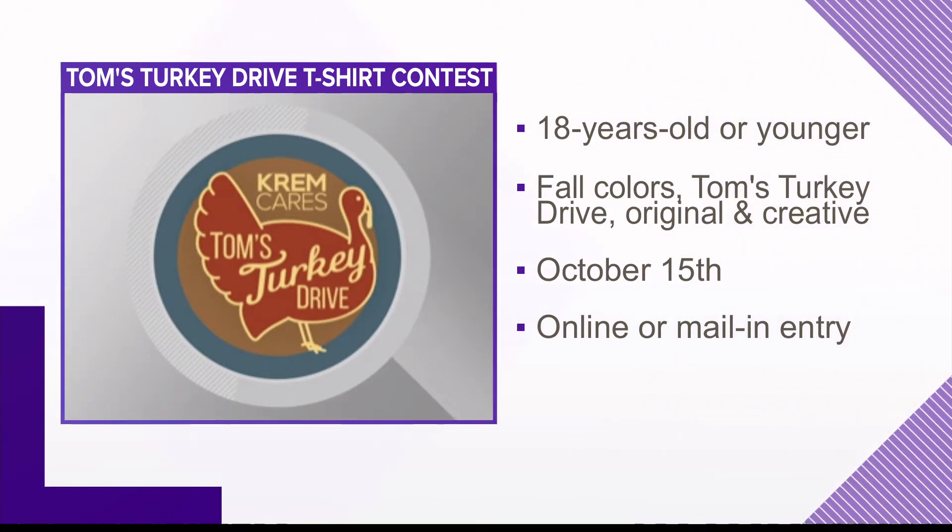Here are some of the basics: 18 years old or younger. Get those beautiful fall colors — think about that when you're drawing. Make it original and creative. October 15th is the online entry deadline, or you have to have it mailed by then. There are no drop-offs. Parents can submit it through creme.com — it's easy, safe, and you don't have to make any extra trips.